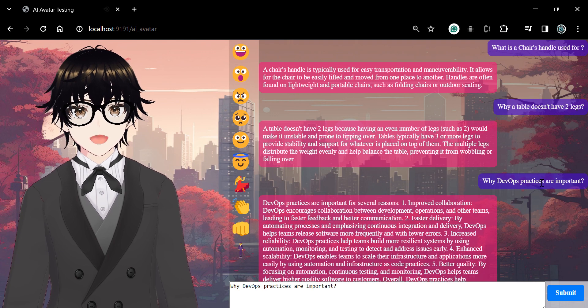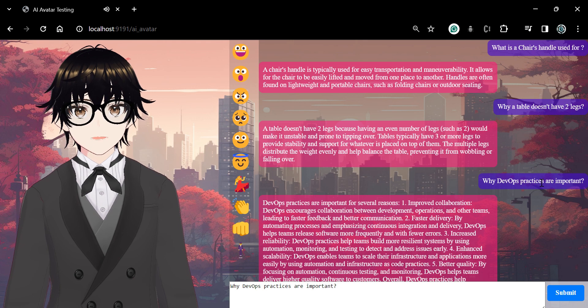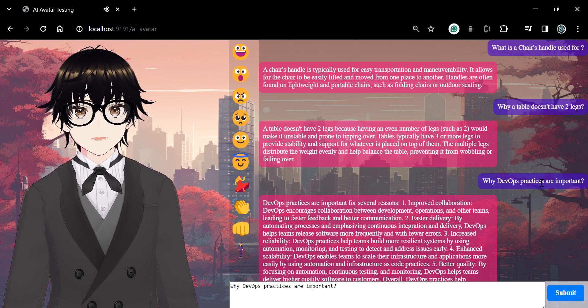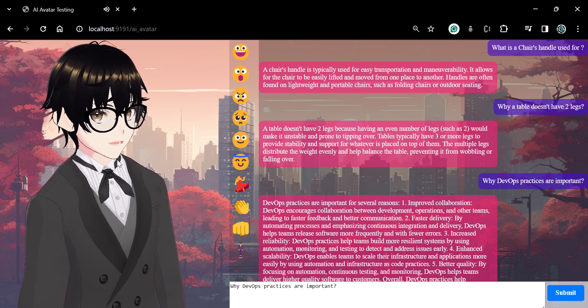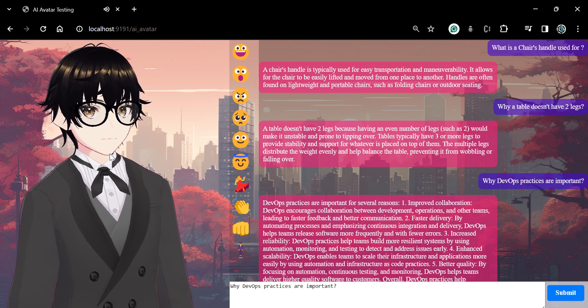DevOps practices are important for several reasons. First, improved collaboration: DevOps encourages collaboration between development, operations and other teams, leading to faster feedback and better communication.